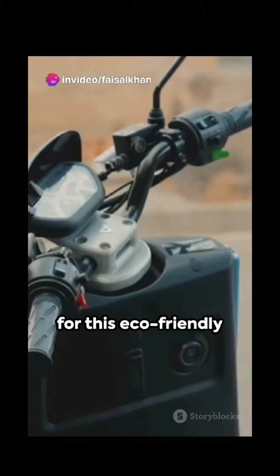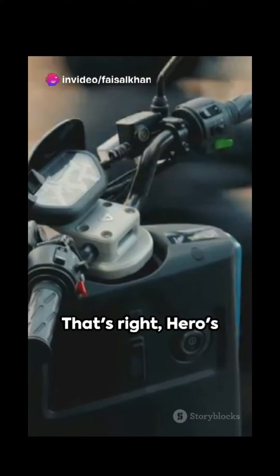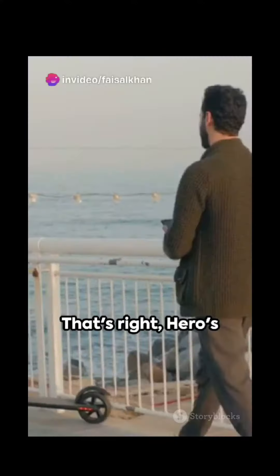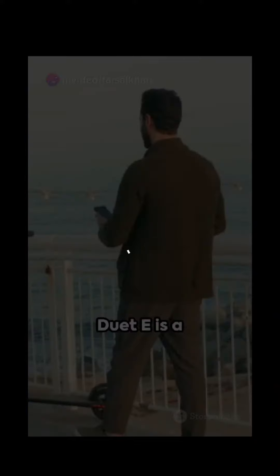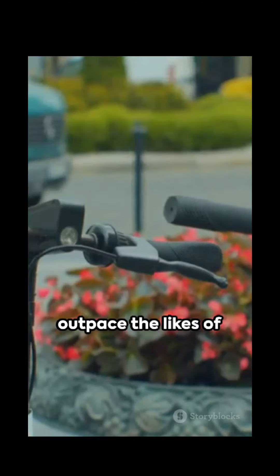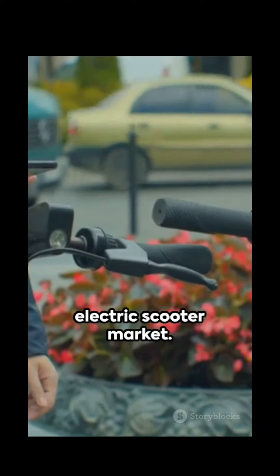But what's the price for this eco-friendly ride? Just 52,000. Hero's Duet-E is a friendly contender ready to outpace the likes of OLA and Ather in the electric scooter market.